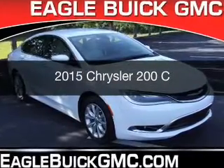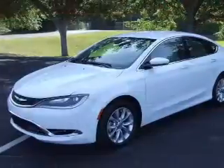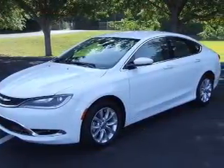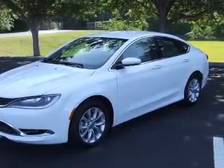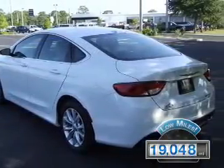This is a used 2015 Chrysler 200. It's powered by front-wheel drive, a 2.4-liter, 4-cylinder engine, and an automatic transmission. With fewer than 20,000 miles, this vehicle has a long road ahead.